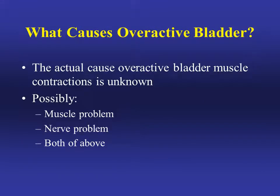The actual cause of overactive bladder muscle contractions is unknown. It's possibly due to a muscle problem, a nerve problem, or both.